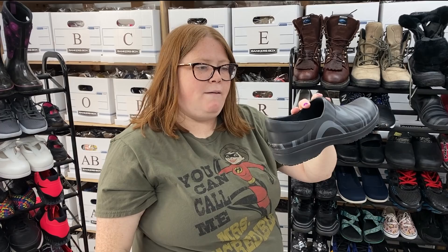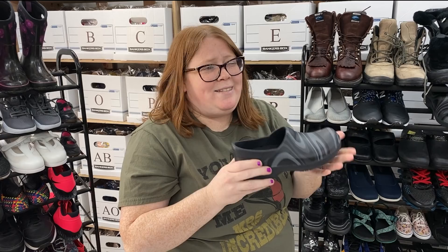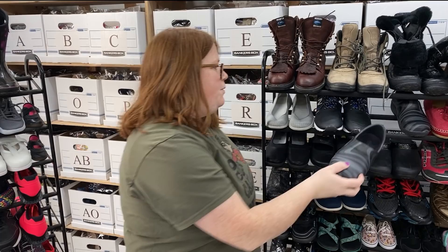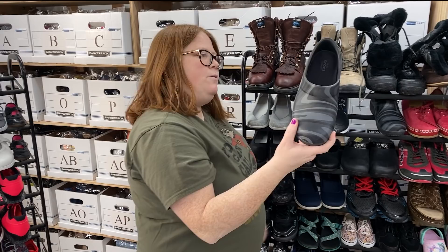This is a Crocs almost nursing clog — a Crocs Bistro style with the anti-slip bottom. I have a similar style listed but it's white and a size 4 and kind of dirty looking. These look almost new and might sell a lot quicker. They're women's 6, and I'm hoping around $30 for those.